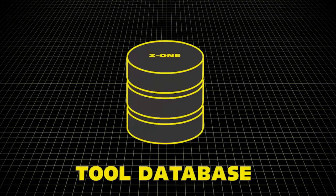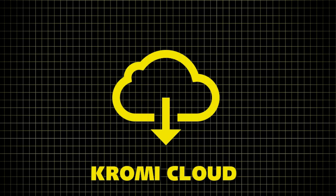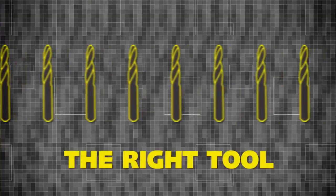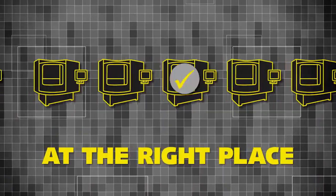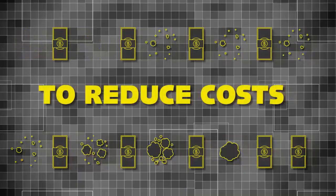Use the Zoller Z1 tool database and the Chromi cloud solution to create the basis for Industry 4.0 processes. The goal is to have the right tool at the right time and in the right place, along with the correct data, in order to permanently reduce costs.